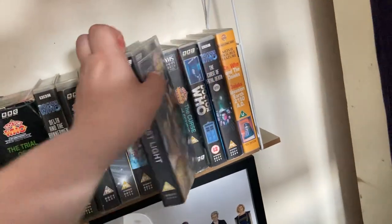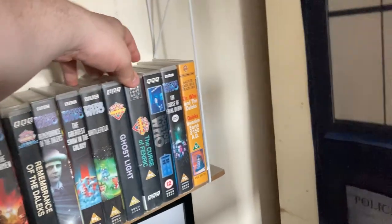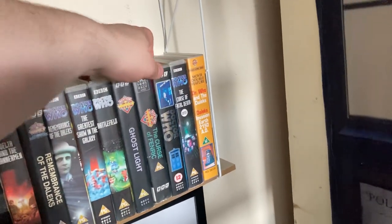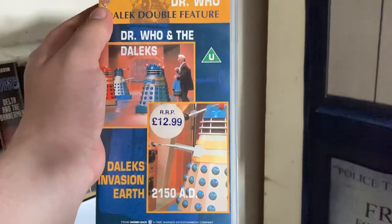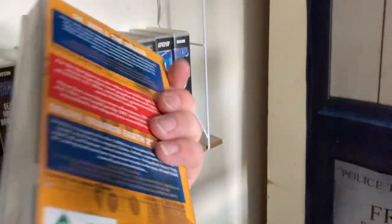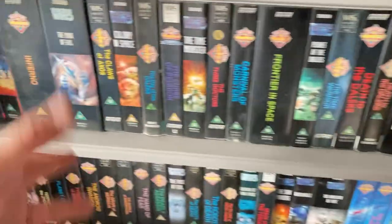'Battlefield' came in that VHS collection I paid £23 for. 'Ghost Light' also came in the same collection, as did 'The Curse of Fenric' — they all came together. The TV Movie also came in that bundle, as did 'The Curse of Fatal Death'. The Peter Cushing Dalek movies I got from Comic Con for a pound.